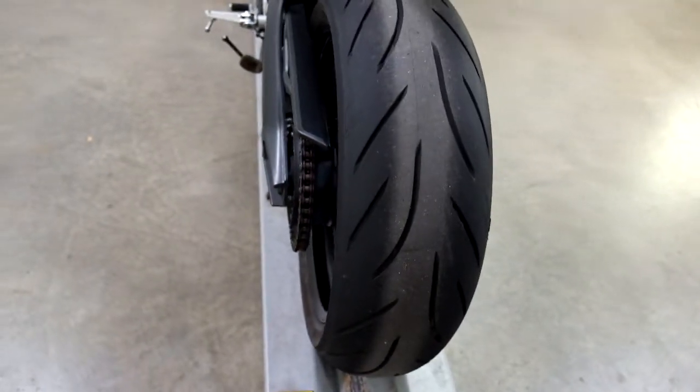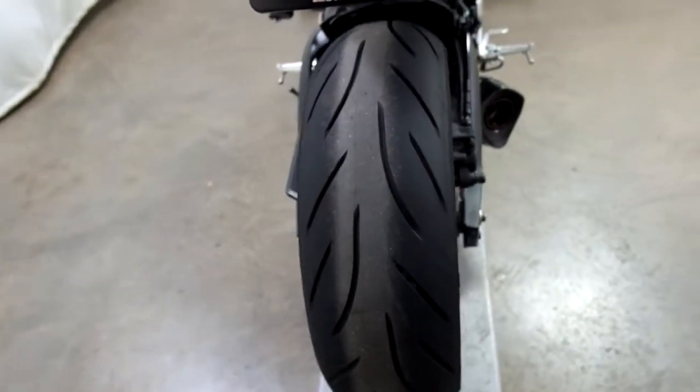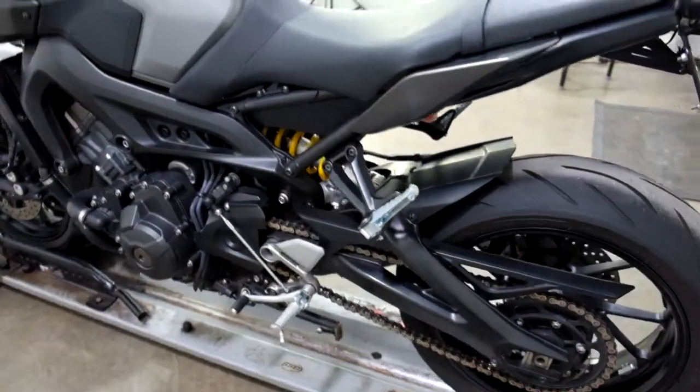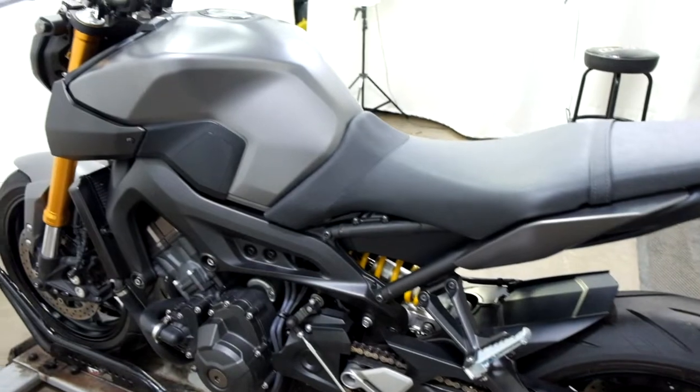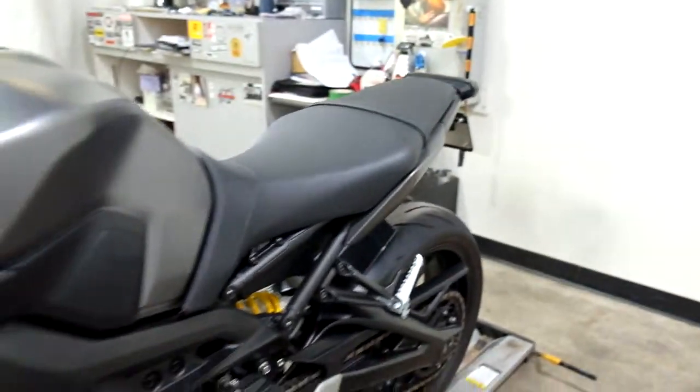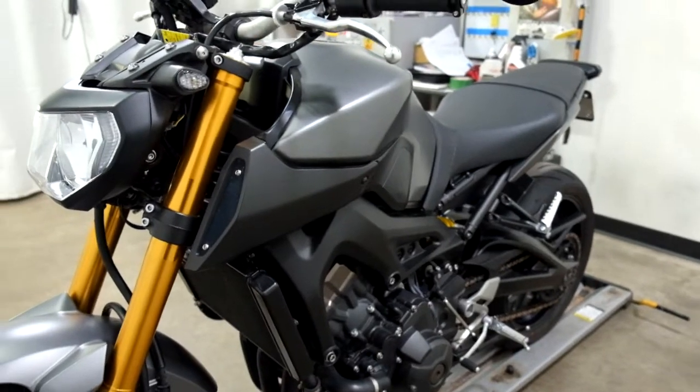You can tell by that back tire there's a lot of good tread left on that. Nice and clean. I haven't found any signs of tip-over damage or anything like that, so nice clean motorcycle.